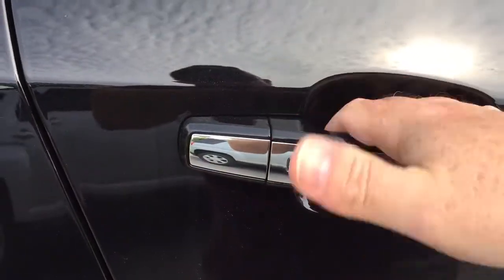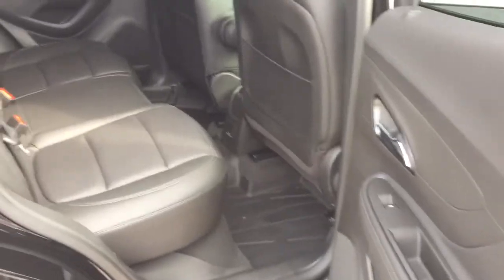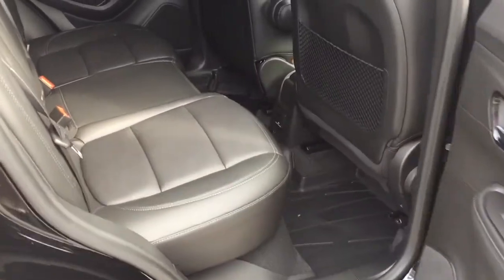So if the door is locked, all you need to do is press this button here, just like so, and you can open it up. Lock it the same way — as long as that key fob is within a few feet of the car, in your bag or in your pocket, you are good to go.